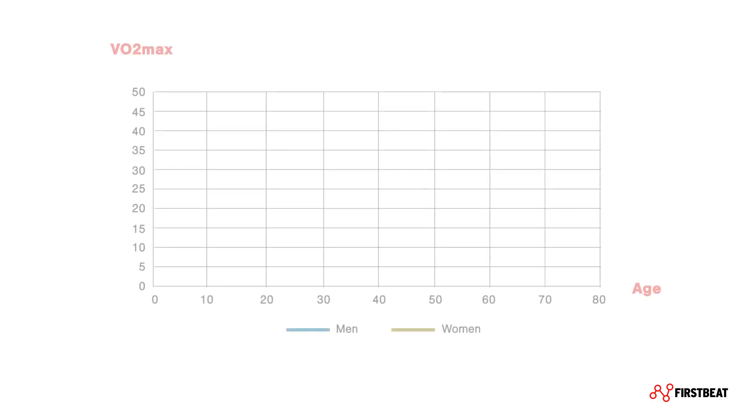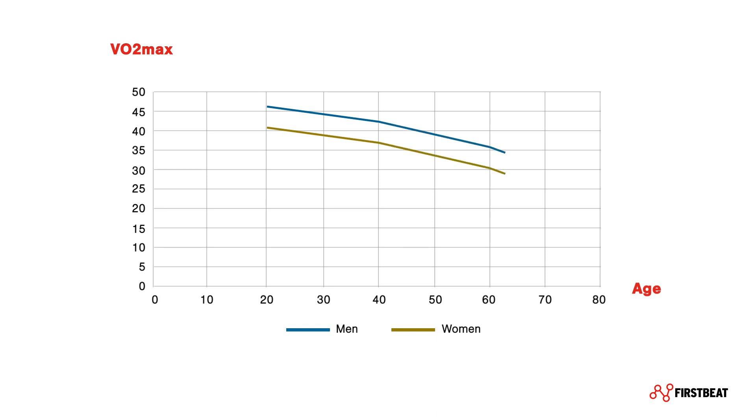VO2max depends on many predefined factors and can be influenced by your activities. Values typically decline with age, and women have lower values than men. Also, genetics influence your VO2max, both the baseline and the trainability. However, practically everyone can significantly improve their VO2max with aerobic exercise.